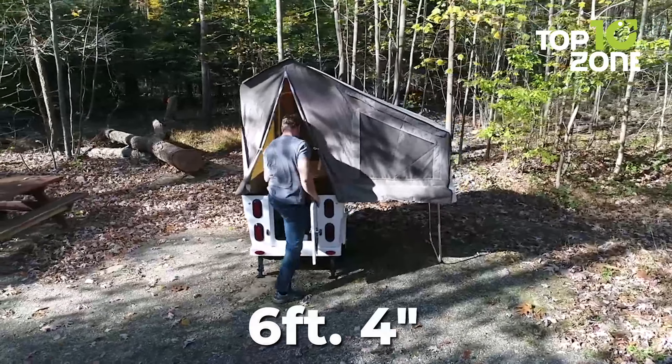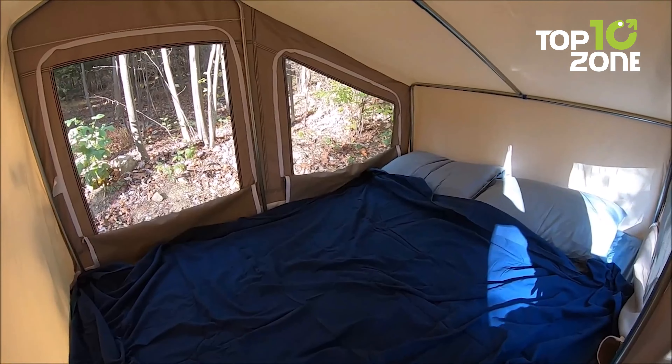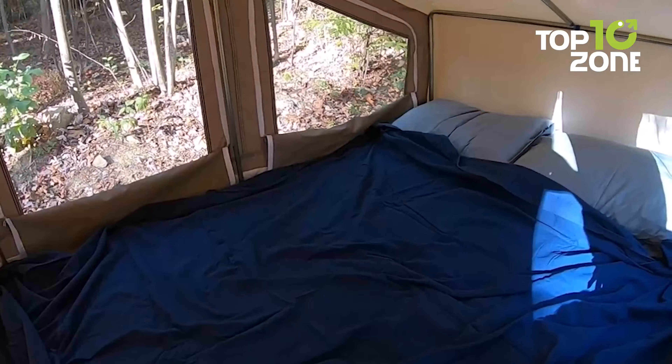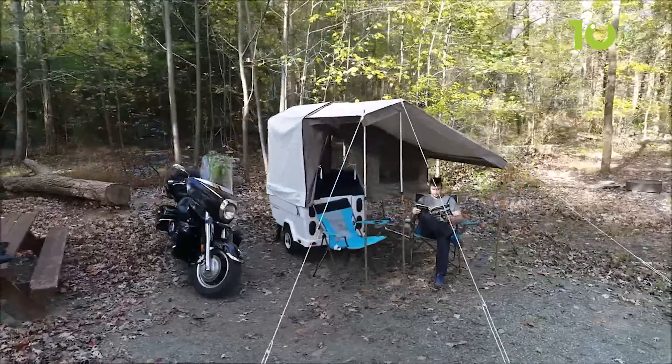Standing tall at 6 feet 4 inches, this compact marvel offers ample headroom and a full-size bed comfortably cradles two adults. With a swift 2-minute setup time, the journey is yours to embrace without delay. LED lights, cushions, carpets and stabilizer jacks complete the experience, enhancing comfort on the road.